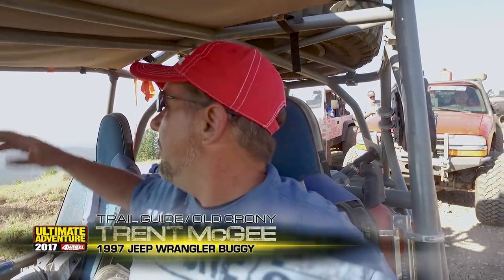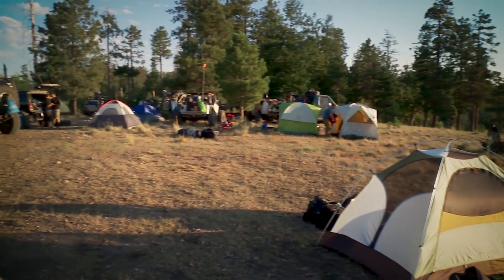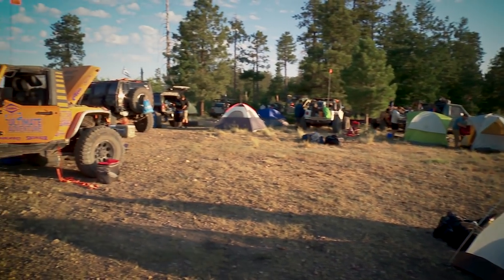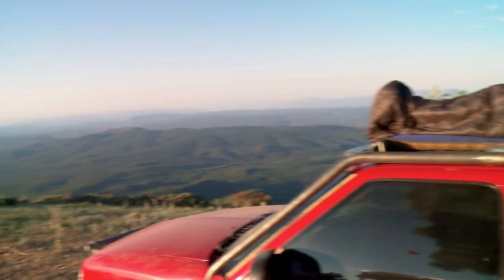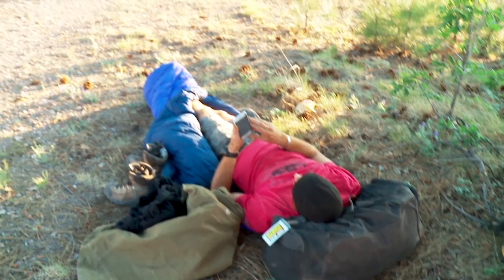Day five of Ultimate Adventure and we are on the Mogollon Rim at probably one of the best campsites in all of Arizona. After another long day on the trail, we made it into camp a little after 10 p.m. last night. As a result, everyone's moving a little slow this morning.